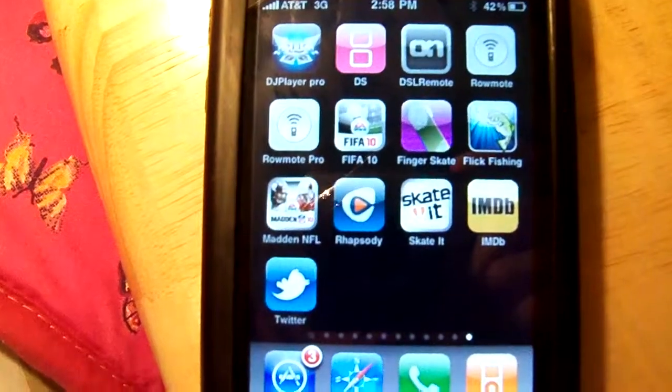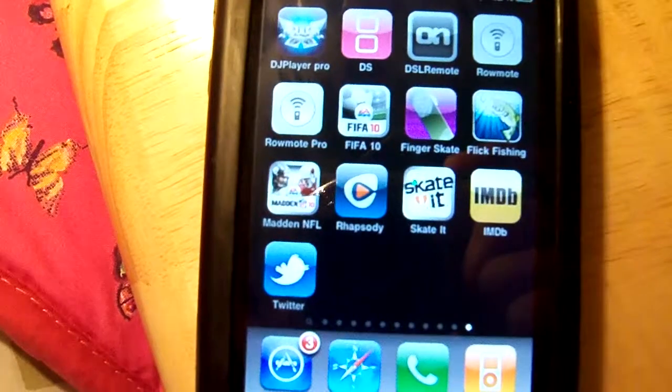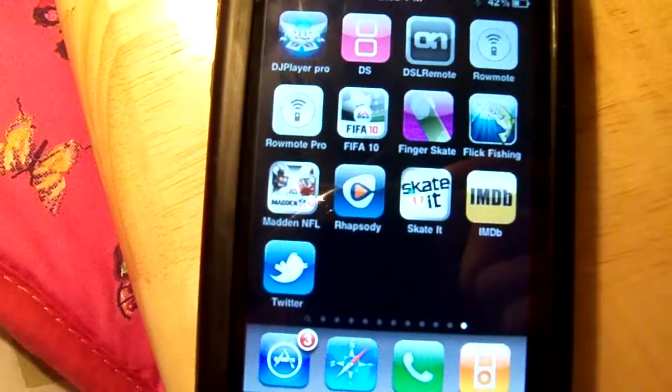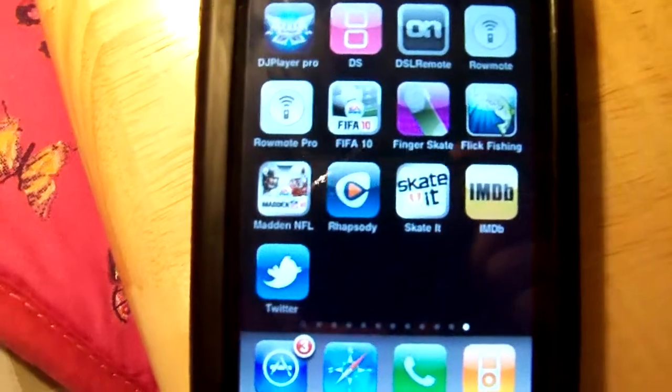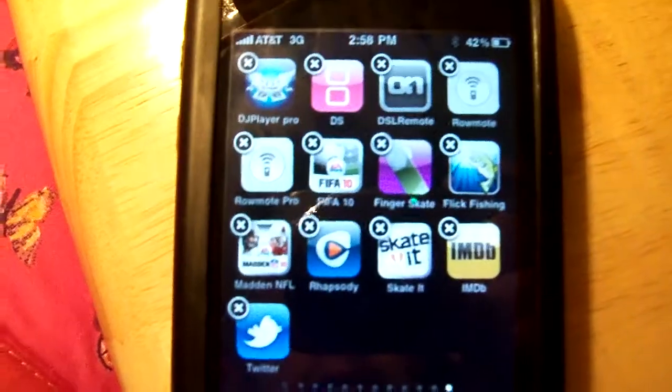Hey guys, today is an exciting day because the official Twitter application came out. As you can see, it's right there — it's Twitter — and it's at the App Store as a free download.